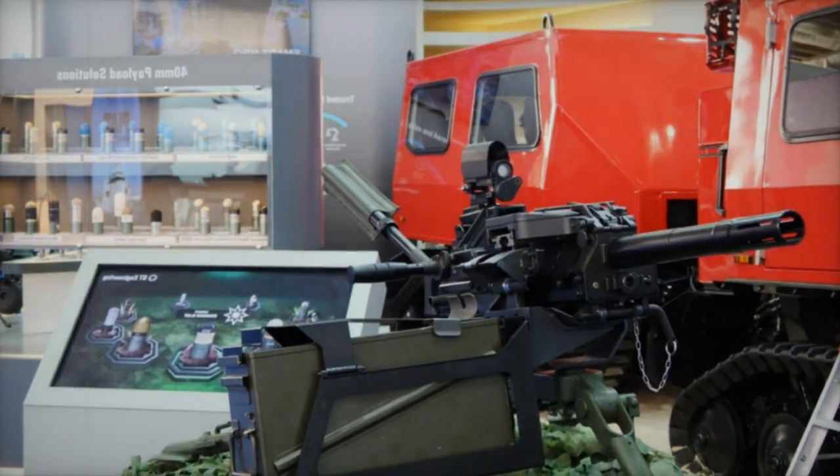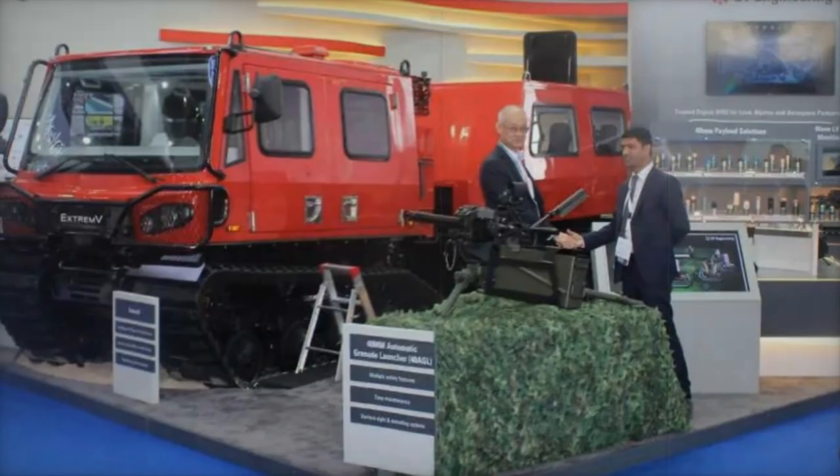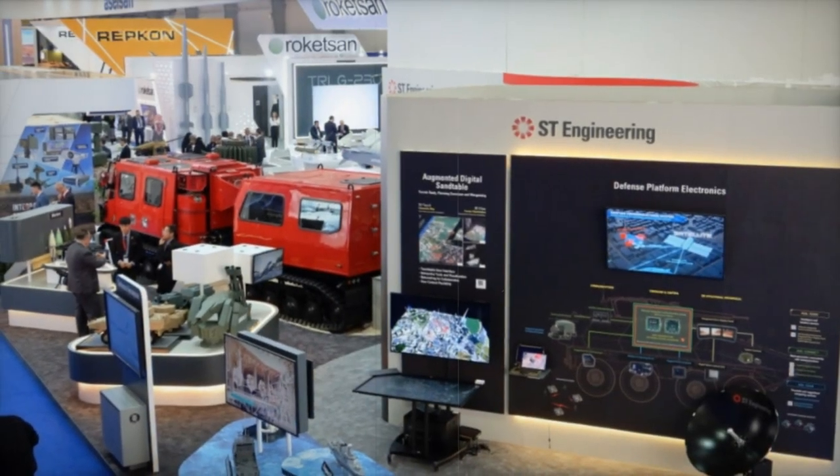ST Engineering, a global leader in technology, defense, and engineering, operates across Asia, Europe, the Middle East, and the US, catering to customers in over 100 countries.